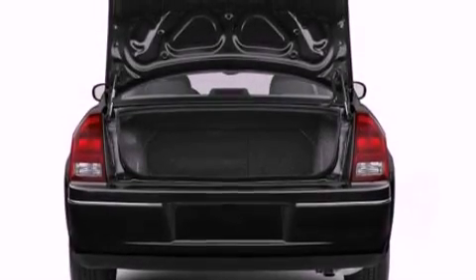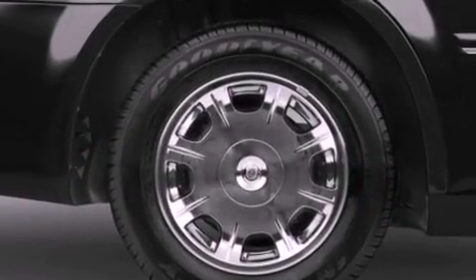All of the following features are included: a double wishbone independent front suspension, air conditioning, cruise control, a CD player, and four-wheel independent suspension.